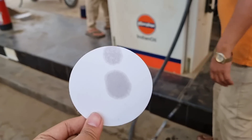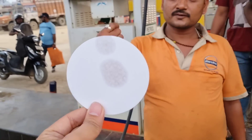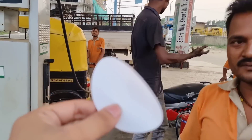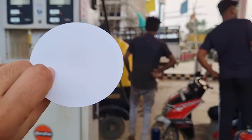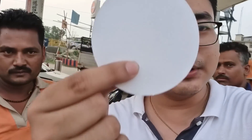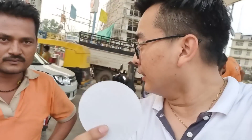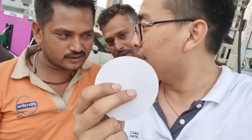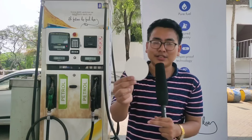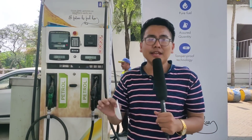This is the filtered paper being demonstrated. This is the driver's vehicle. This is the petrol — it is pure white. If the petrol is not clean, it will not dry cleanly. This is Indian oil petrol. You can check it yourself anytime if you have any doubts about the fuel quality.